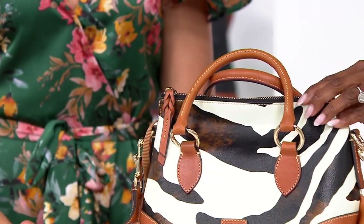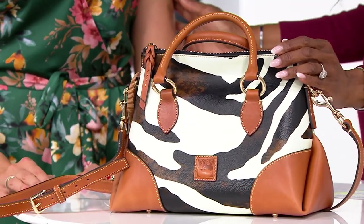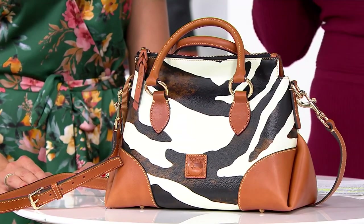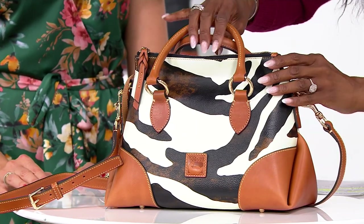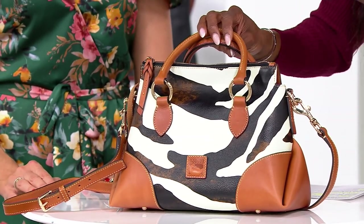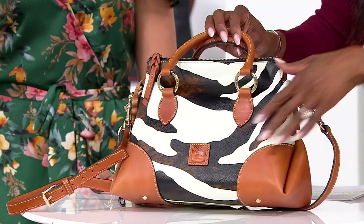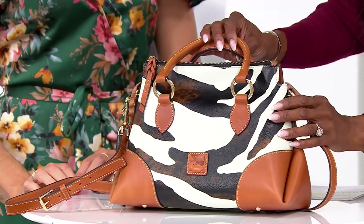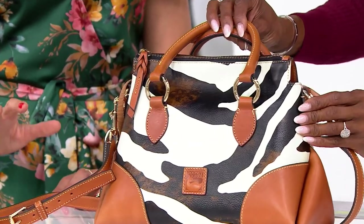Take a look at this zebra print. You told me that zebra print is always very popular within the brand, but this is brand new, and look at the depth. Your eyes just get lost in the visually interesting way that you've given us a zebra. It's so pretty and unique.